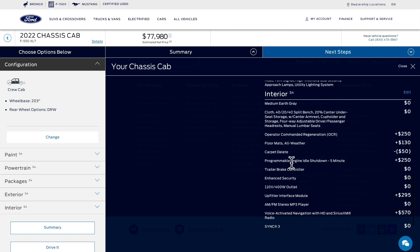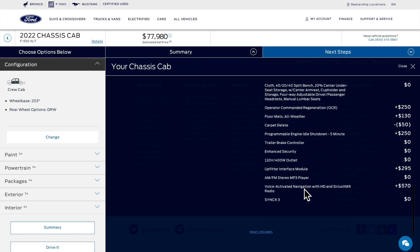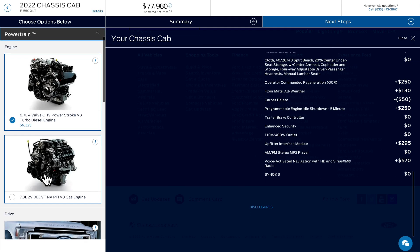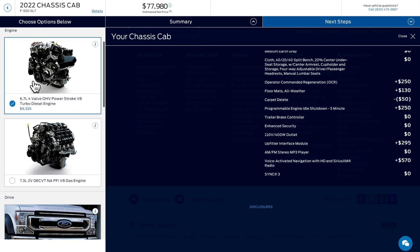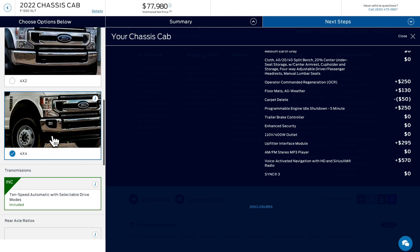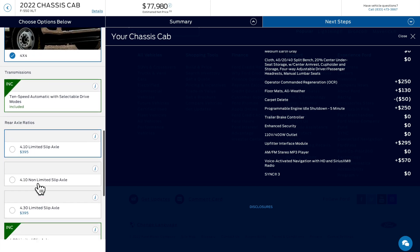I did delete the carpet — I would never get carpet in a cab and chassis unless my wife told me to when we were using it for towing a big RV or a horse trailer or something like that. As far as the powertrain, this is what I would always choose if I was going to get an F550. I'd probably go for an F450 if I was looking to get a gas engine. Four-wheel drive is right here, and the 10-speed is standard.